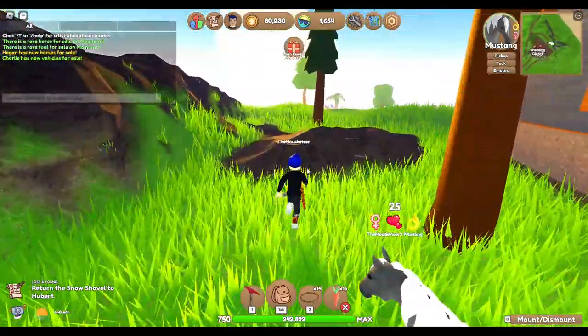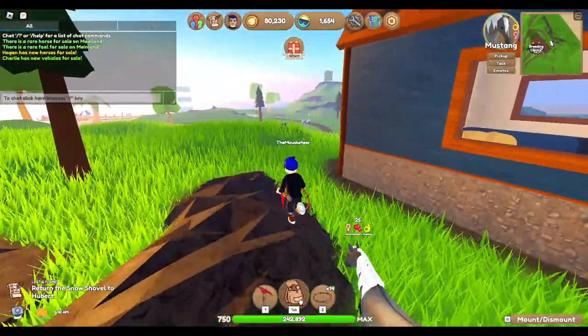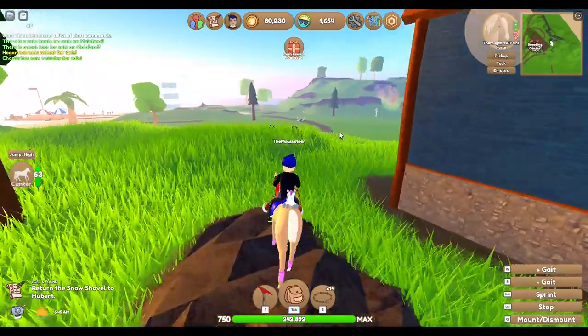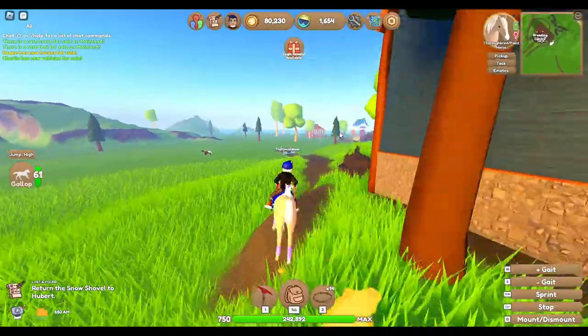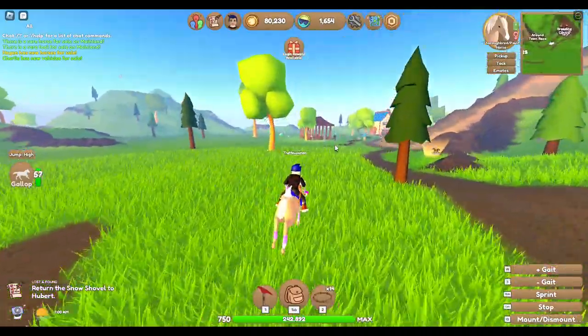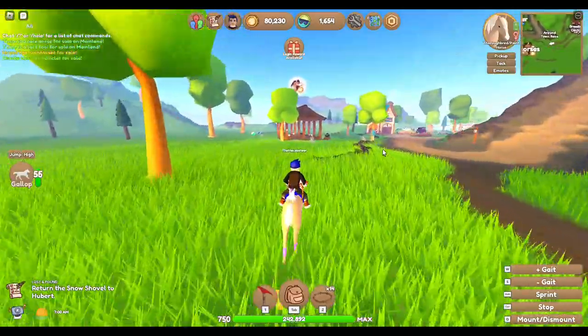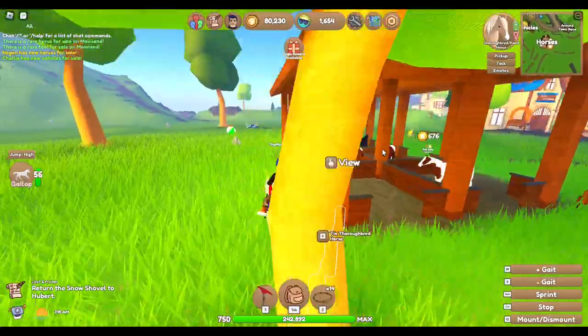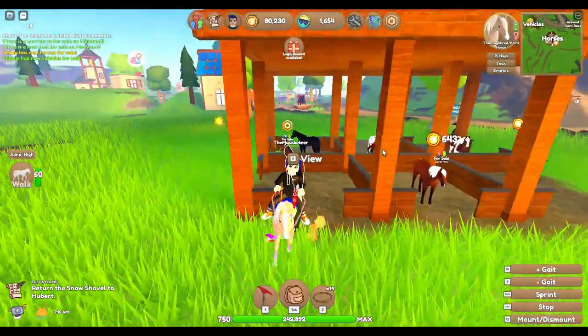I'm going to head back to my island and check the rare horses on mainland first, then grab the rest of my Fjords so I have ones to breed with. I did grab her quite a few — I randomly bought a bunch of them off of this one gal, and if you're watching, I don't think you are, but thank you.